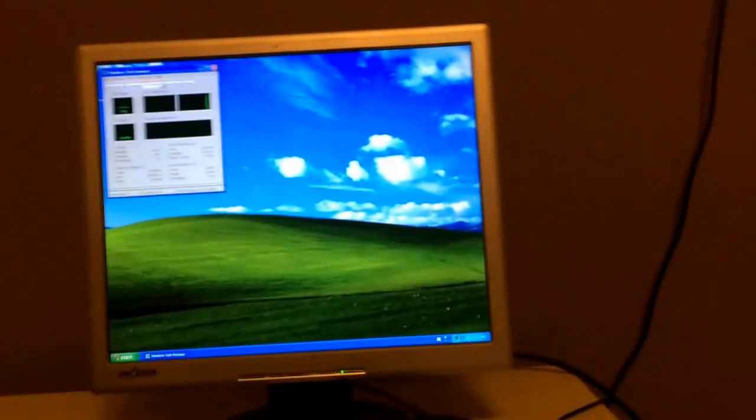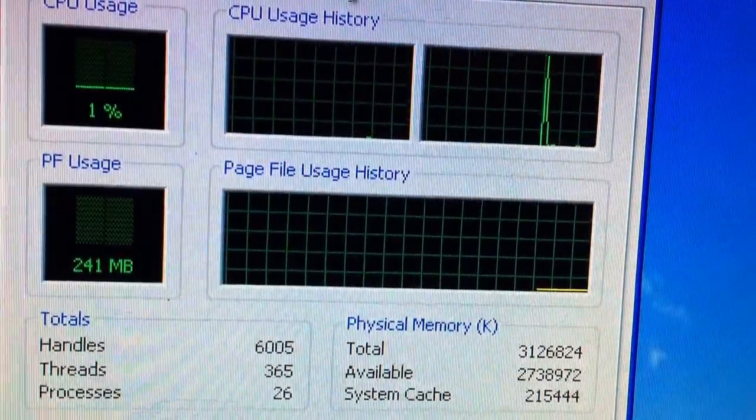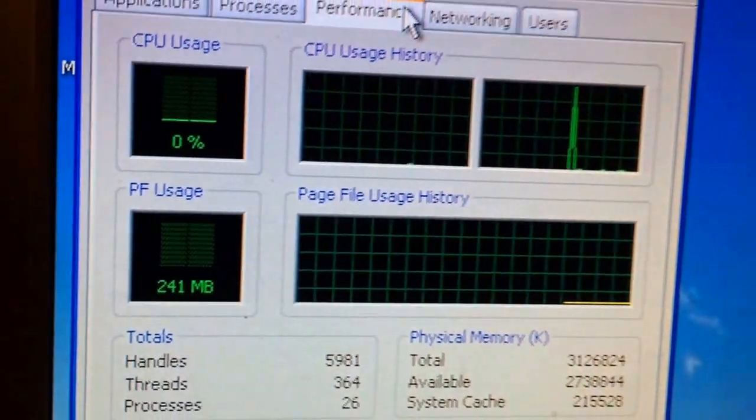But this is only XP. When we check the RAM usage or performance — 241 megabytes out of 3 gigabytes. And the highest I've ever seen the CPU usage go is like 50, though we went to 100 right there.